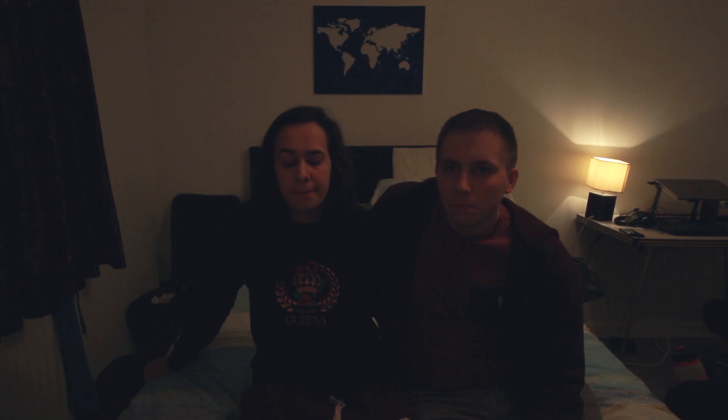Most cinemas are fairly accessible but you're limited to where you can actually sit — you don't get a very good seat. The seats unfortunately aren't great, but yeah, it's still possible.